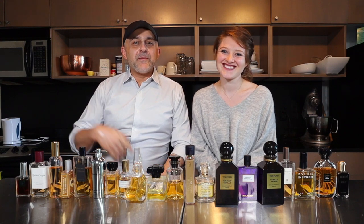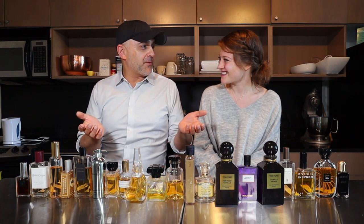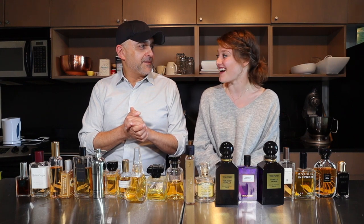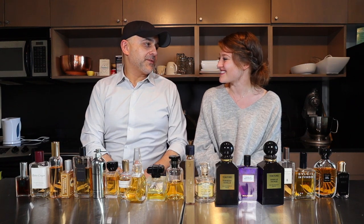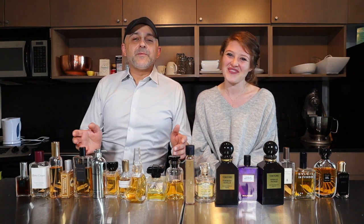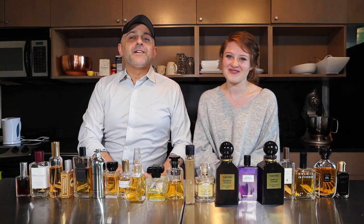Hi guys, back with another video for you today. I'm in Rachel's kitchen again and we figured we'd do vanilla fragrances since it's all about cooking here. You like vanilla, right? I love vanilla. I love fresh vanilla beans, I love working with the paste. And you also like vanilla perfumes. So we have 20 fragrances in my collection, all vanilla dominant, and Rachel has ranked them and we're gonna tell you what they are.